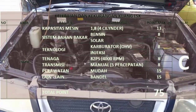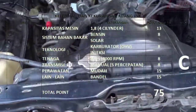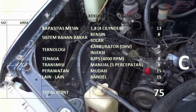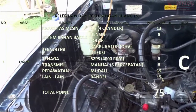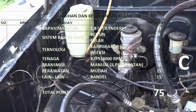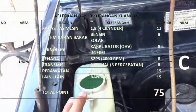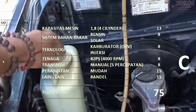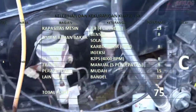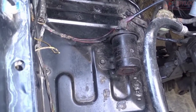Untuk kapasitas mesin, Kijang LSX bensin dilengkapi dengan mesin 1.8 liter 4 silinder dengan teknologi karburator OHV. Tenaga yang dihasilkan mampu mencapai 82 PS pada 4000 RPM dengan transmisi manual 5 percepatan. Mesin Kijang LSX mempunyai kelebihan perawatan yang sangat mudah dan gampang. Mobil ini terbukti sangat bandel, dan saya kasih total poin 75 dengan nilai cukup.